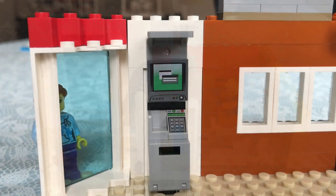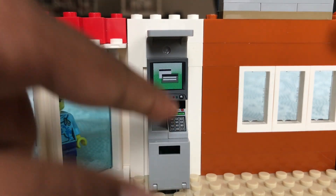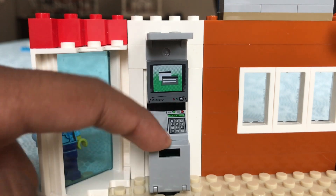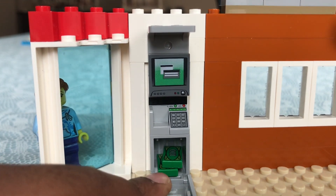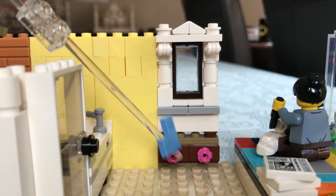This is my safe where I save all my money. You just enter the pin and when a tick appears on the screen, the door opens. I've already saved 200 dollars! This is my dressing table with two flower knobs on the cupboard and a mirror.